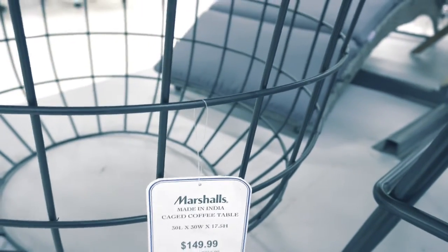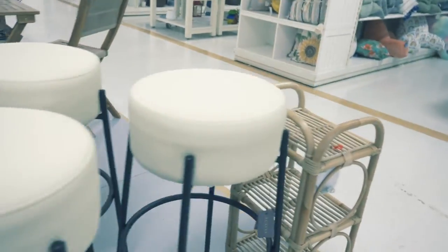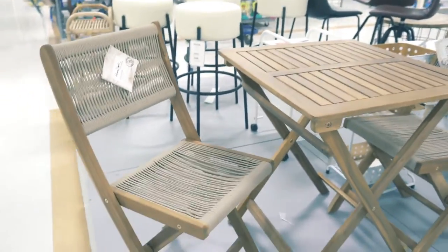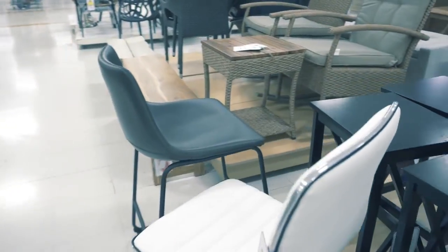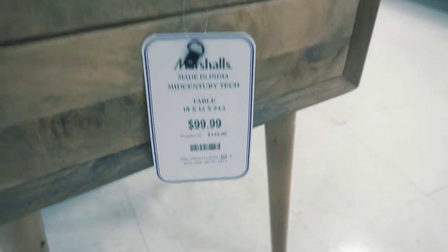Now I saw this coffee table y'all — I was two seconds away from buying this table. This is exactly what I've been looking for for my living room, but I didn't have my husband with me today and I got weak arms so I passed on it for now. I think this is a nice little two-person patio set — it was so cute.